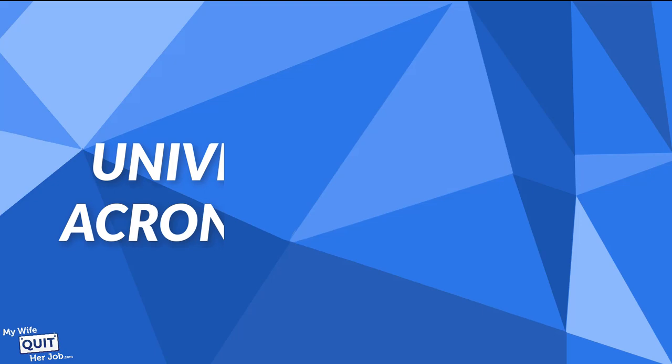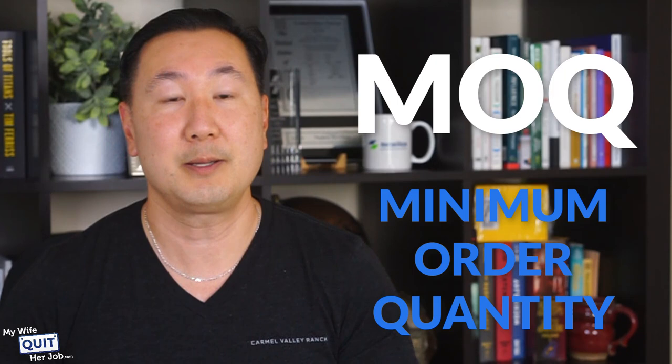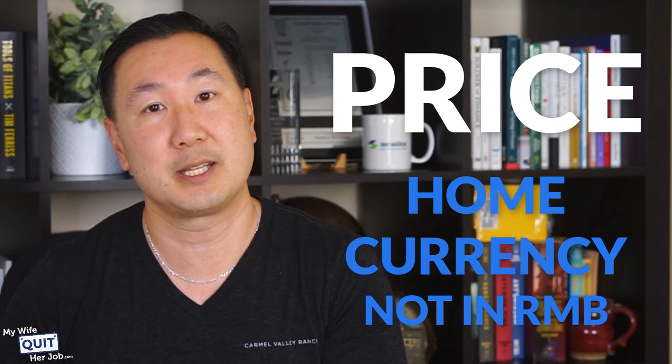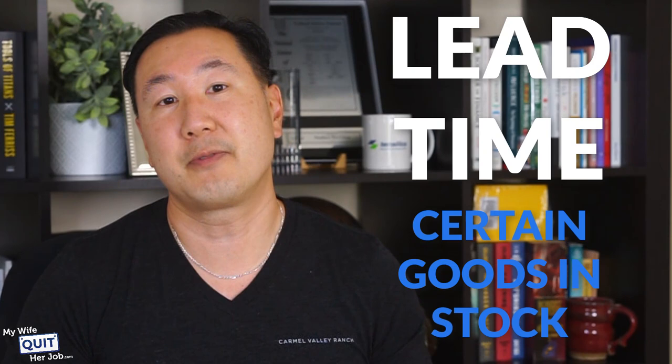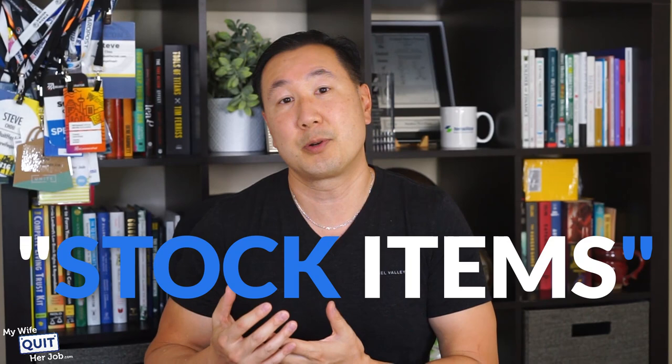Tip number six: here are some universal terms and acronyms you must know. Even if you get a vendor who doesn't speak English, almost all of them understand the universal language of business. MOQ stands for minimum order quantity — everyone uses MOQ. When asking for a price, make sure it's in your home currency and not RMB. And always ask for lead times when discussing products. Sometimes a vendor will have certain goods in stock; oftentimes they'll have to make things from scratch. The MOQ for custom products will be quite high, so if you're just starting out, ask about their stock items, which usually have a much lower MOQ.